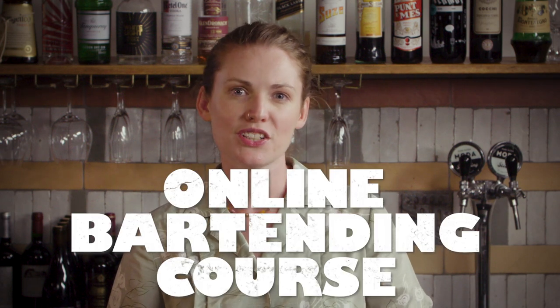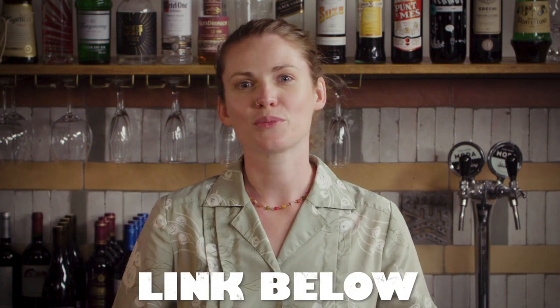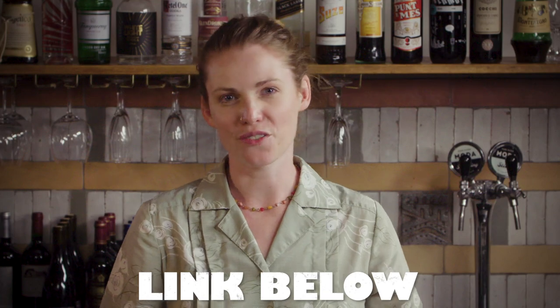If this is the kind of bar information you're always looking for, take a look at our bartending course collaboration with International Open Academy, where I include many hints and tips to elevate your cocktails. The link in the description will give you the best deal currently on offer.